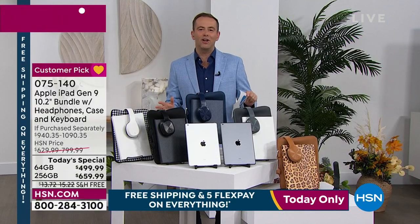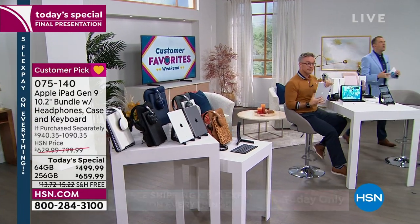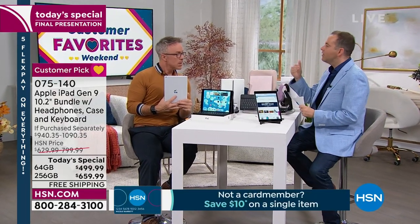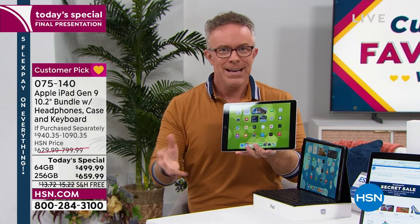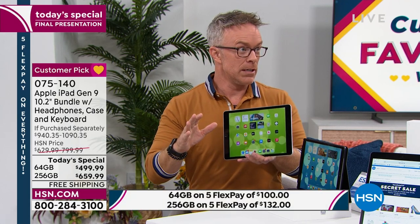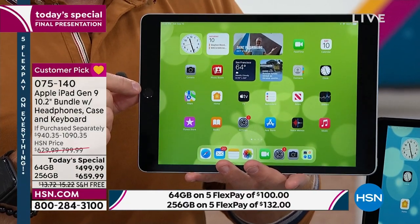We want you to be hands-on to try this, sample it, and experience it. If you don't love it, you can return it for a refund of the purchase price. Back over to our Apple expert Mr. Bill Duggan. For whatever you're using this for, there is simply no equal — no other tablet can do what this can do. Apple was the first to come to the tablet game and really set the world upside down. This ninth generation is the most affordable iPad that's out there.